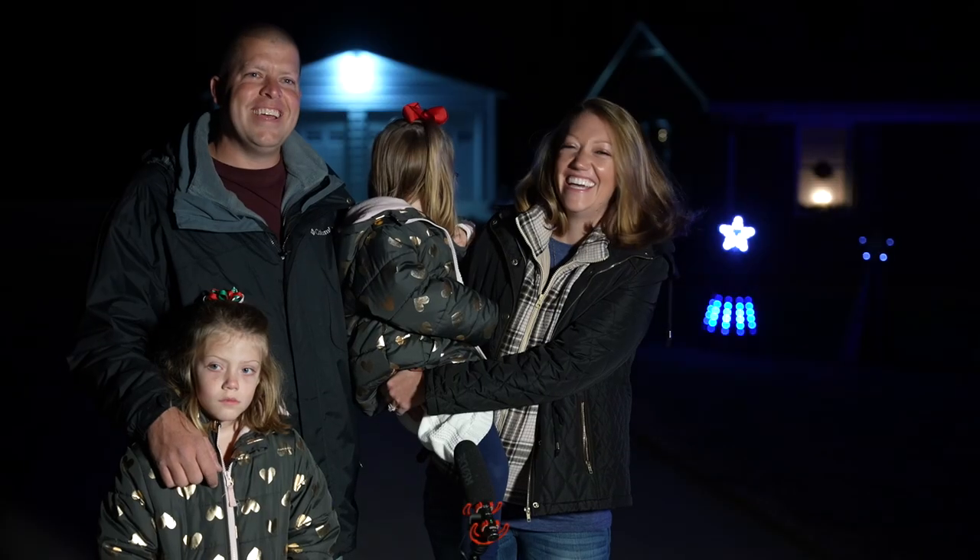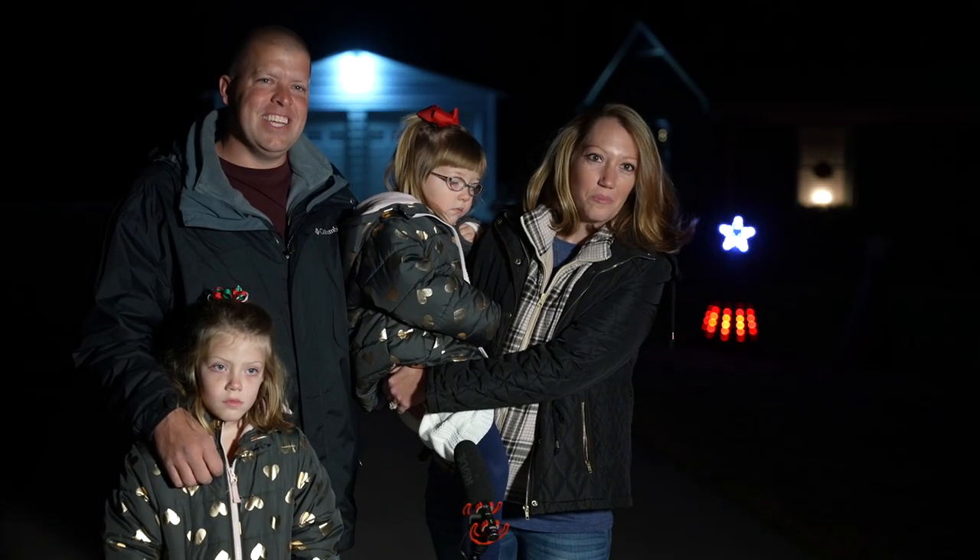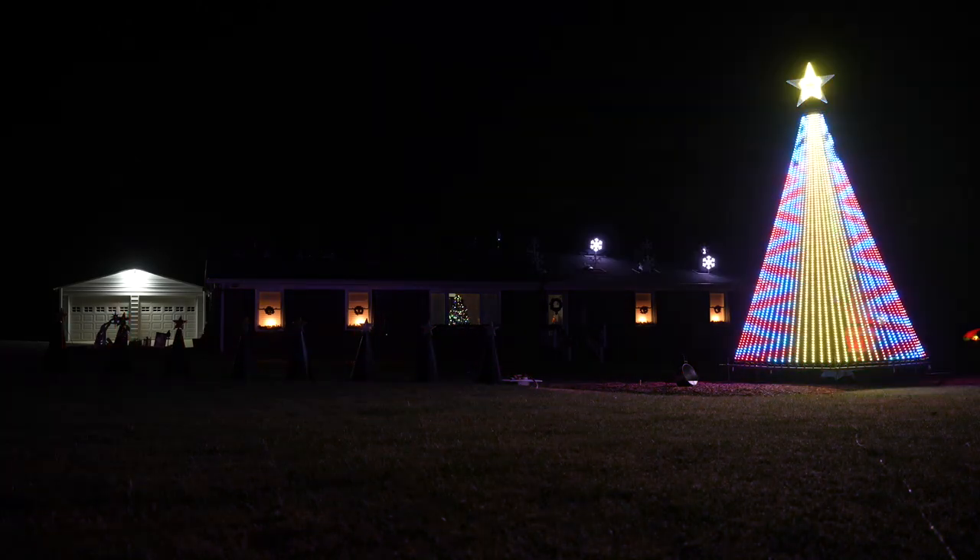We're already planning 2021. The whole house will be outlined in pixels, adding the whole house and maybe another tree or two.